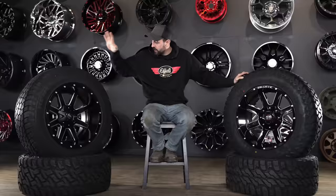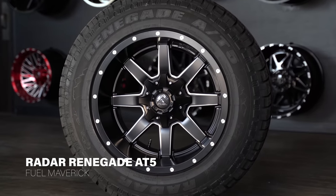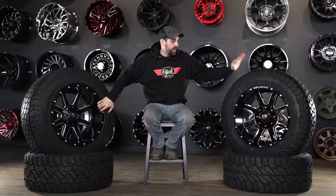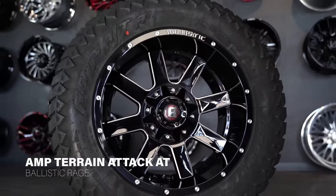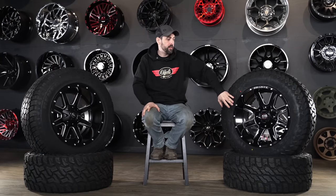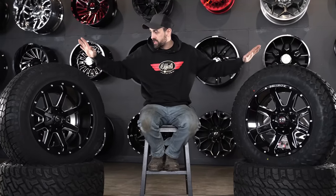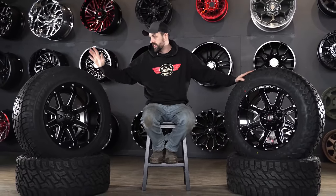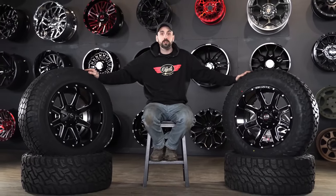Over here on my right we've got the Radar Renegade AT5 on the Fuel Maverick, and on my left we've got the AMP All-Terrain AT Attack, again 35/12.5 on a 20x12. This one's going to be on the Ballistic Rage. So both same size, both similar wheels, similar pricing, very different tires. Let's get into each one and then we're actually going to throw them on the truck and take them for a ride.